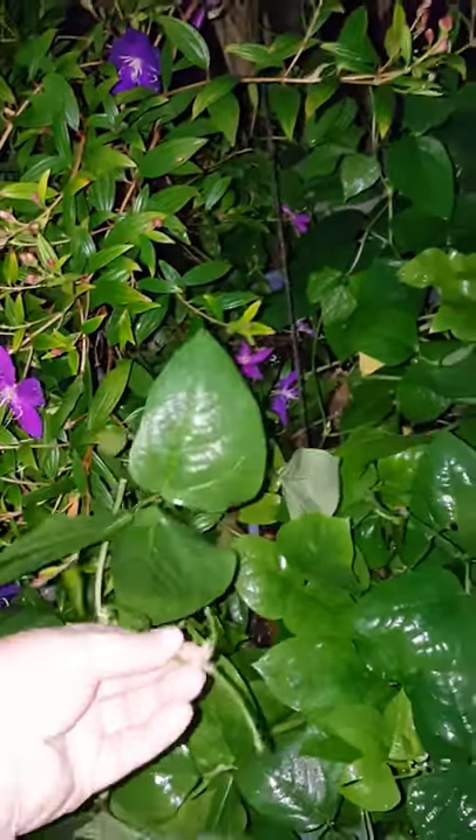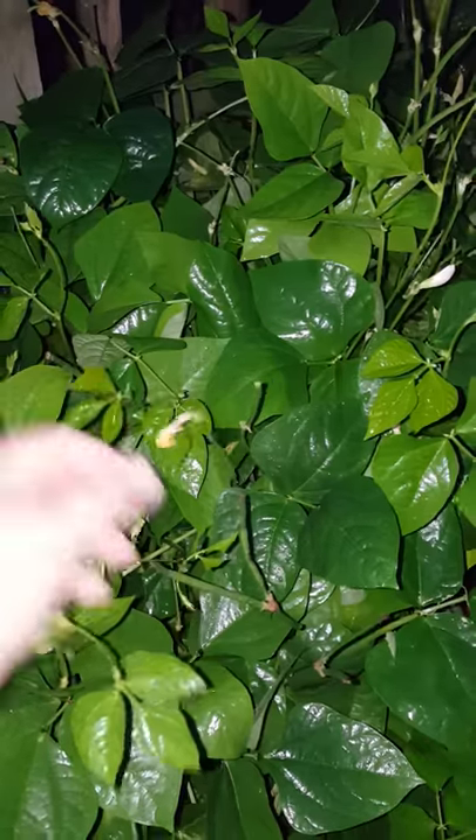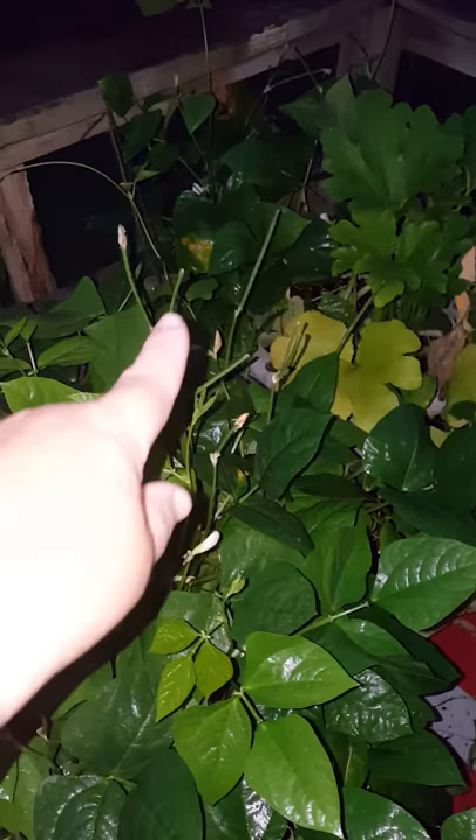Look! Do you know what that is? That's a purple hull pea, and they are loaded. I'm so excited — look at all of them. All of that's peas.